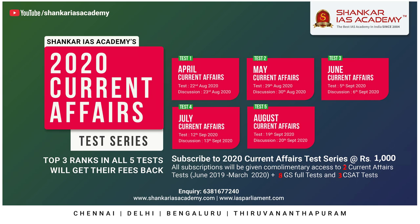If you subscribe for the five monthly current affairs tests, as a complimentary offer Shankar IAS Academy is giving an additional 13 tests free of cost. These additional 13 tests consist of eight GS full mock tests, three CSAT full tests, and two more exclusive current affairs tests covering June 2019 to March 2020. The registration link for these initiatives is given in the description of the video and also in the comment section.